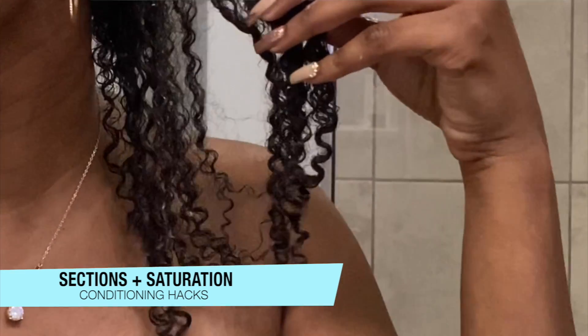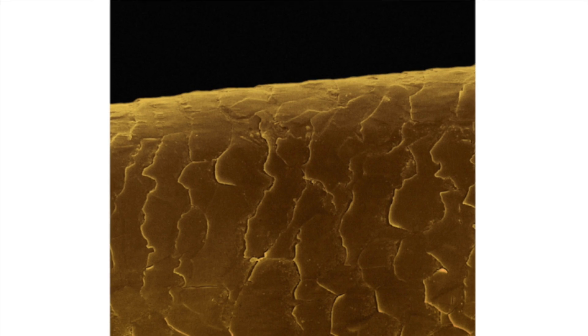Sections and saturation — game changer. When you are conditioning your hair, always section it. Depending on how thick and how big your hair is, the more sections the better. I tend to do two or four sections in the shower, and I always saturate my hair with the conditioner. Never be afraid to apply as much as you need. Sectioning and saturating ensures the formula coats the cuticle properly and helps you detangle a whole lot better.